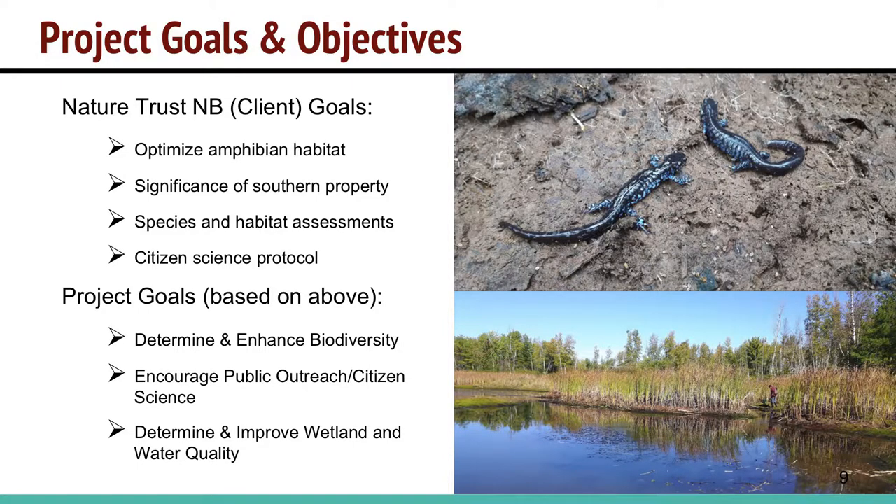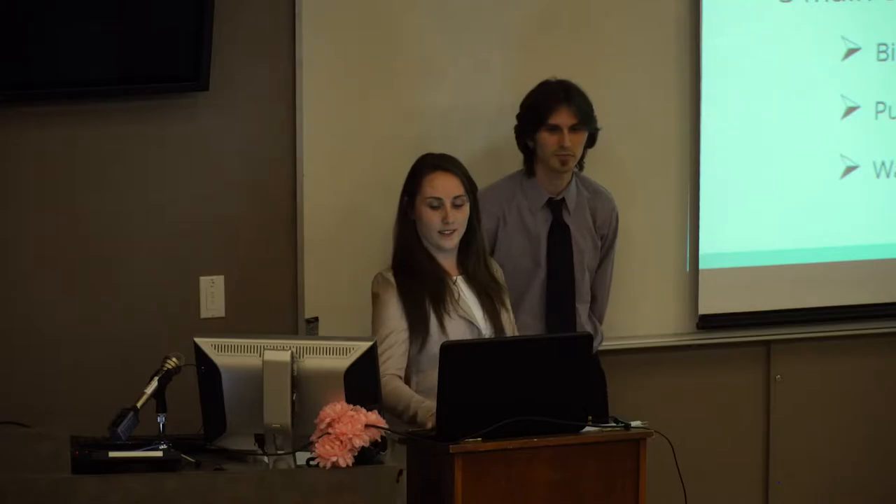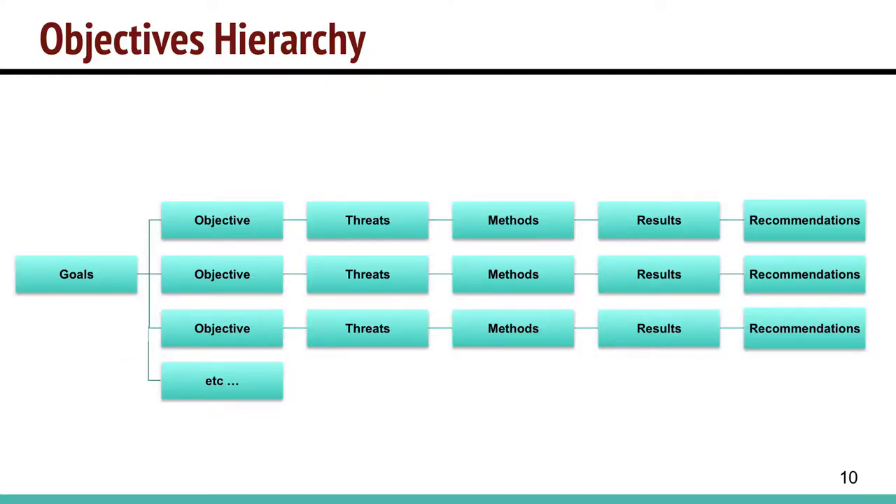We determined some goals while working with the Nature Trust. The number one goal was to optimize amphibian habitat, as this is an amphibian park. Second, to determine the significance of the southern property. Third, to do species and habitat assessments, since there was not much baseline data available prior to this project. And fourth, to conduct citizen science protocols. We divided all objectives into three main categories: biodiversity, public outreach and citizen science, and water and wetlands. With each objective, we'll cover threats, methods, results, and recommendations.